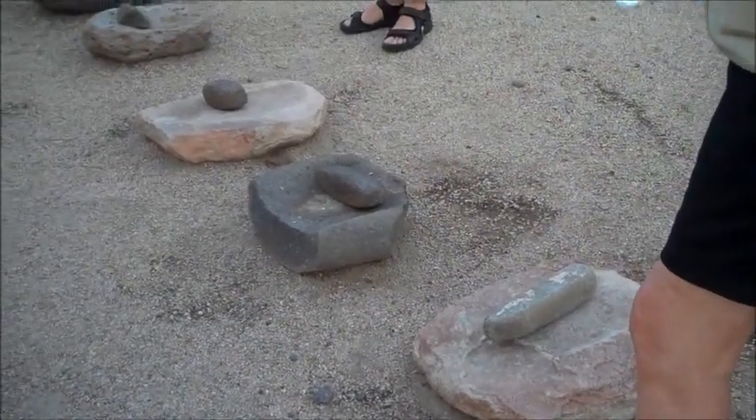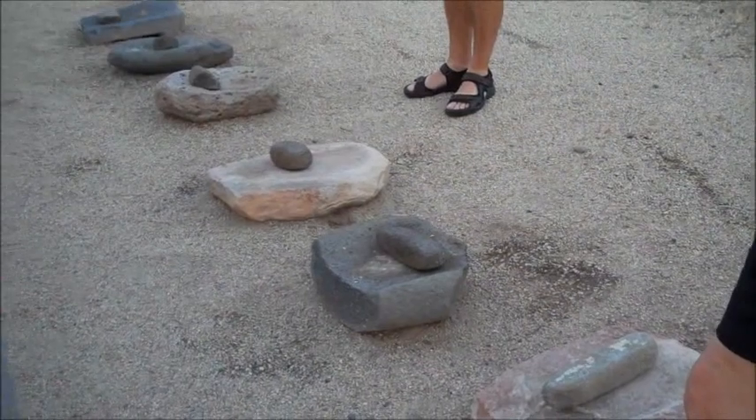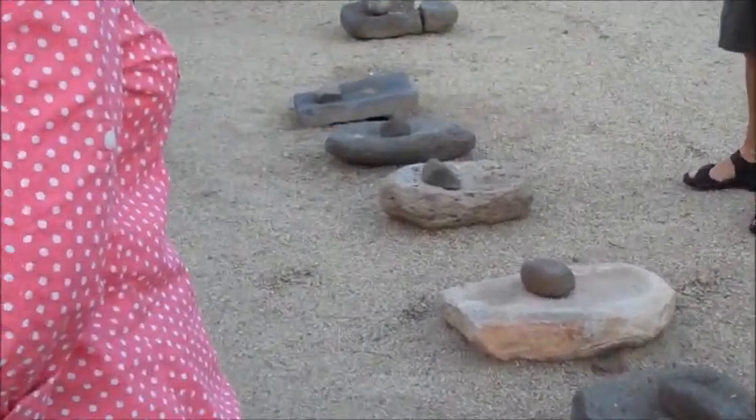They just didn't pick random rocks — they used these to grind their corn. They chipped them out. That's quite a skill.